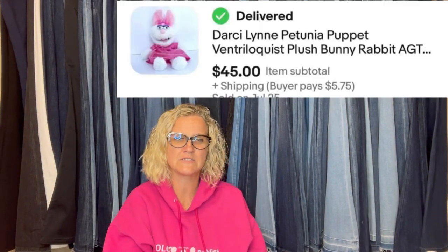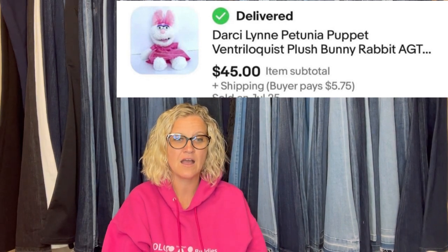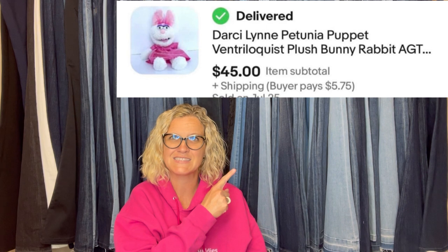Make sure you always check stuffed animals for puppets. Got this from Savers for $2 after military discount, sold after one week for full asking price of $45. It is a Darcy Lynn Petunia Puppet Ventriloquist Plush Bunny Rabbit — this is what it looks like. I'm also doing videos just like this featuring plush bolos from members of the group, so check those out.